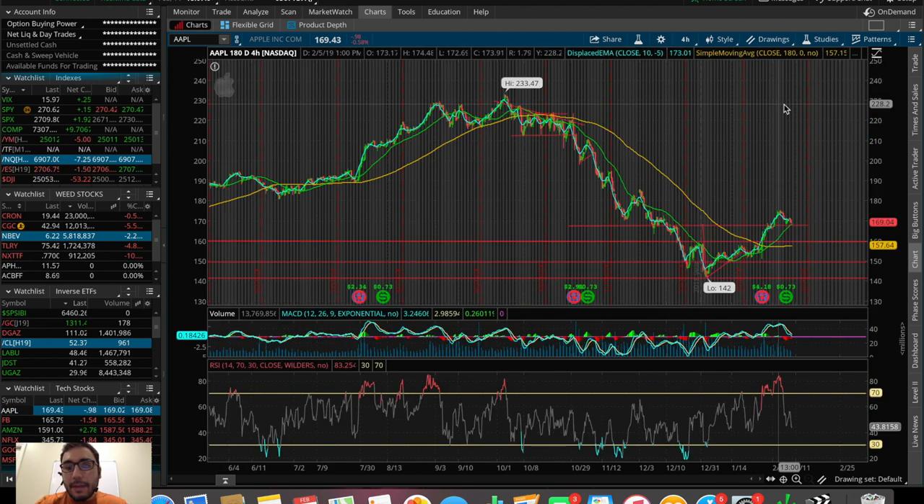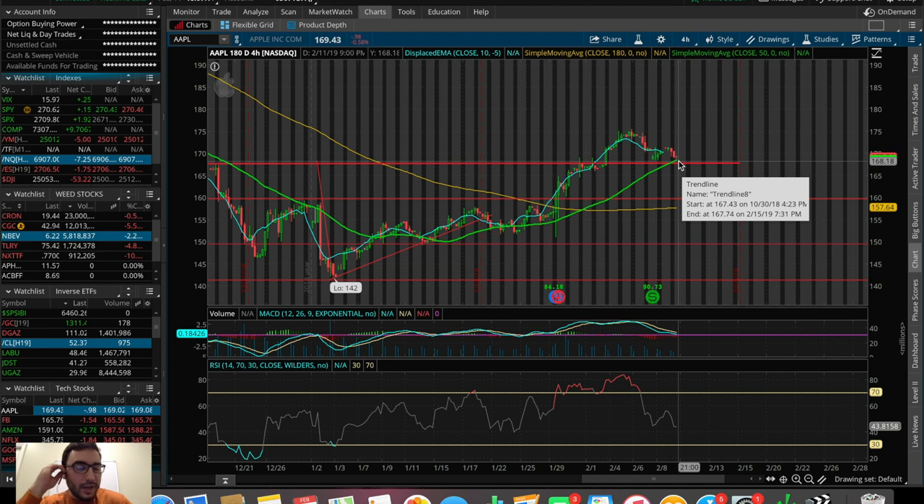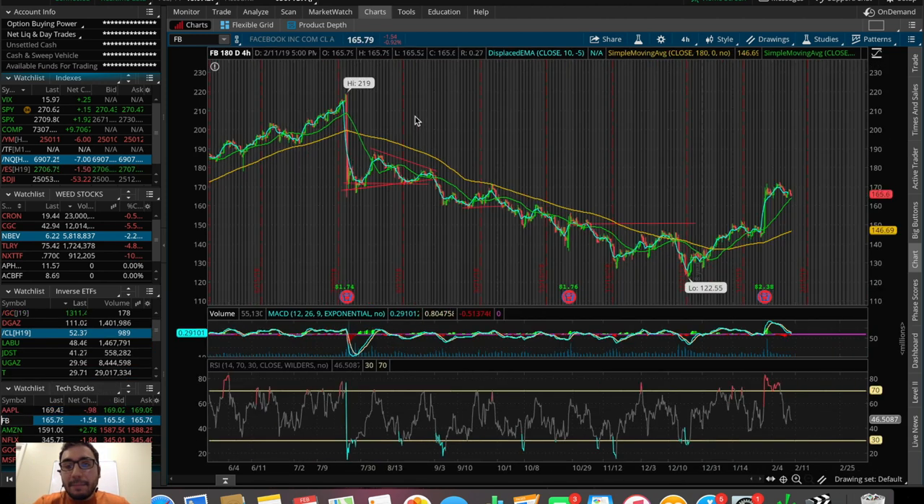Apple is another one I was talking about — this one is also looking like it's forming quite a head and shoulder pattern. How many times have we said head and shoulders in this video? This one's a little bit deformed as well, but if we break the 50 SMA to the downside, there's more selling to come in terms of Apple. And Facebook here is looking pretty bearish — we do see a little head and shoulder forming as well, and we could be headed back down.